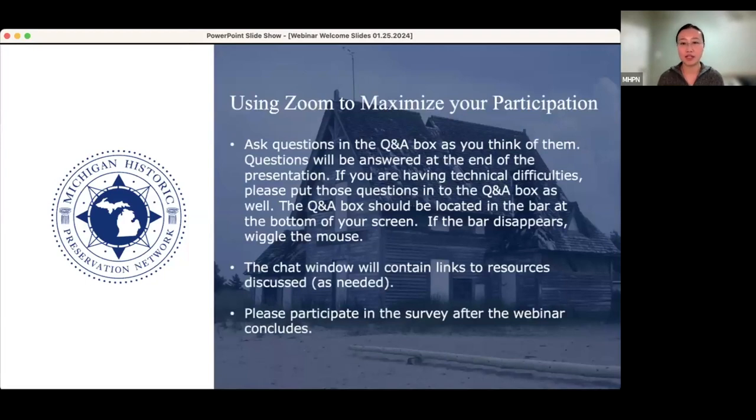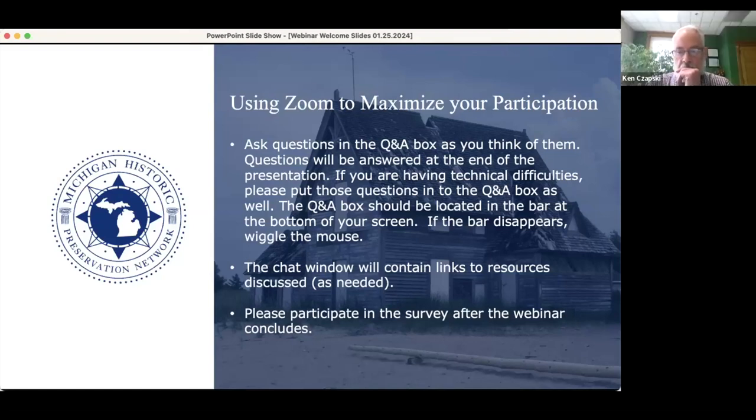Before we get started, I'd like to go over some Zoom items. If you have any questions, please type them into the Q&A box as you think of them. All questions will be answered at the end of the presentation, so make sure you are typing questions into the Q&A box instead of the chat box. The chat box will be used to share links or resources discussed during the presentation. Please also participate in the survey after the webinar concludes.